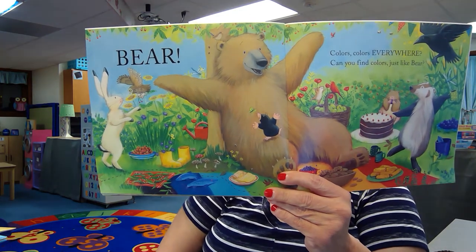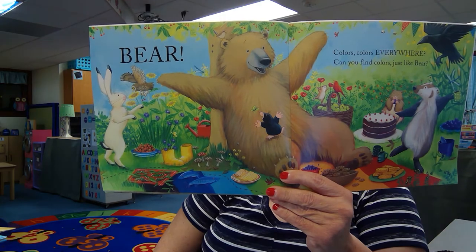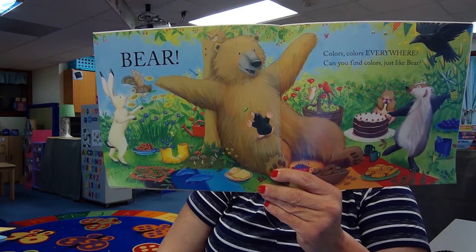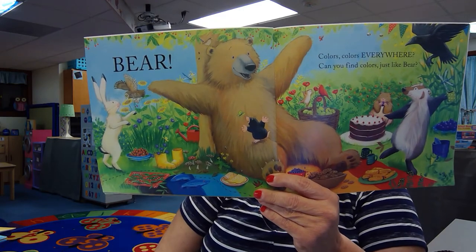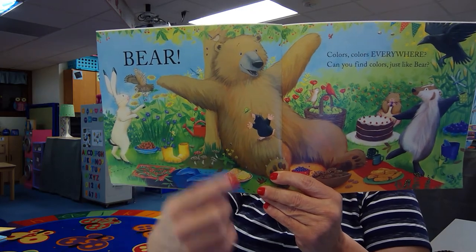What about red? What do you see that's red in the picture? The watering pail behind the tree. And red flowers. What about green? Do you see green in the picture? Green on the blanket, yes. Green grass.